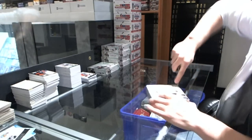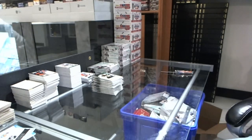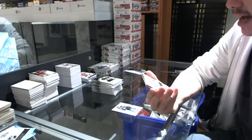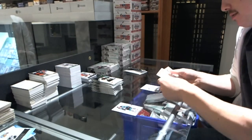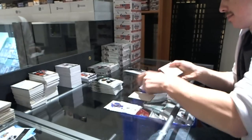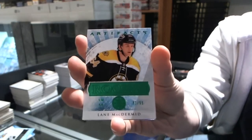Alright, box number 11. Rookie number 555 of 999 for the St. Louis Blues, Jaden Schwartz. Goalie insert, to 999, for the Detroit Red Wings, Dominic Hasek. Emeralds Rookie number 1 of 99 for the Boston Bruins, Lane McDermott.